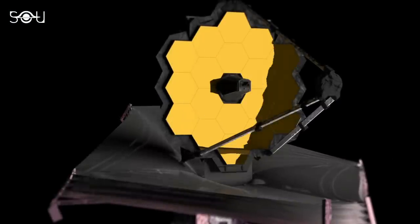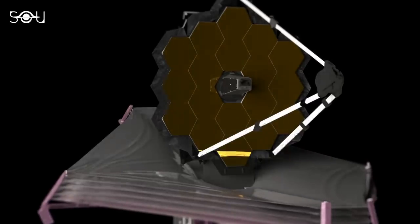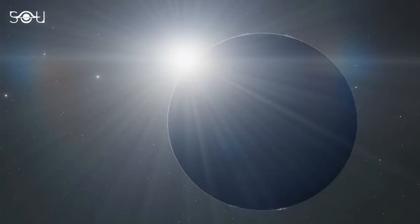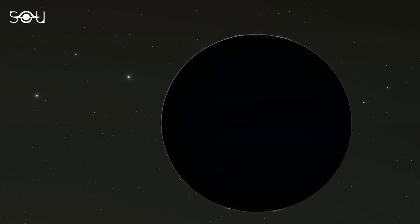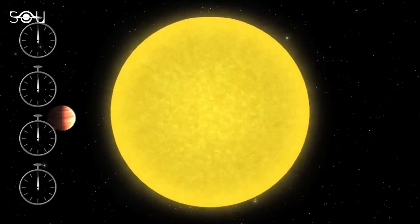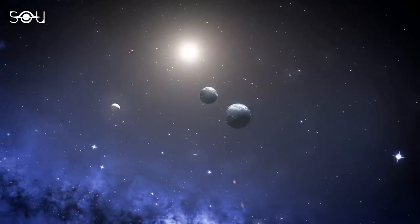And now, the first results from the telescope have been received, but they are not promising. So, what did Webb discover in one of the planets of the system? What techniques were used to determine the nature of the planet orbiting TRAPPIST-1? Finally, and most importantly, why are these results so critical for astronomers?